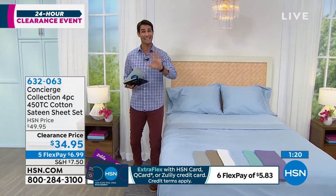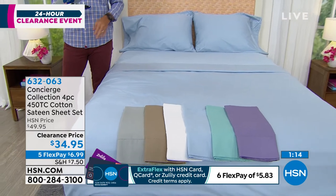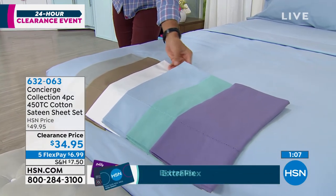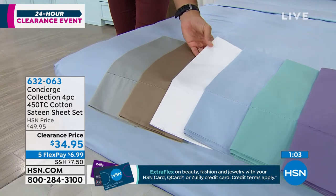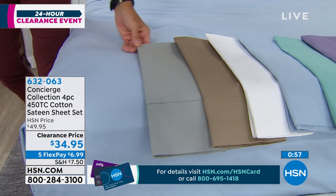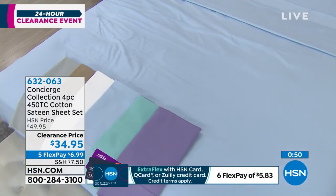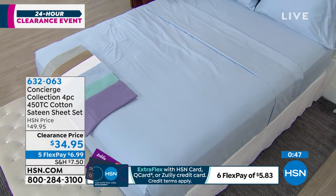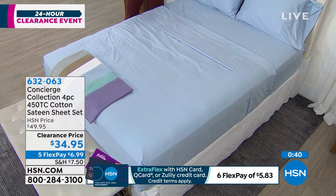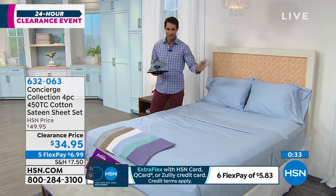A really great fit. You just pick your color. I'm really limited on some of these colors, so head over to hsn.com if you're interested. That is the lavender there on the end with the aqua, the beautiful blue, the white sheet set — if you don't have that crisp, clean white sheet set, I think we all need that. This one is called sand, and then you have the gray here on the end for $34.95. Five flexible payments of $6.99 and the shipping, and we'll send this right out to you. And you can dress up whatever bed it is in the house — maybe it's your bed, the guest bed, or maybe someone's heading off to college.